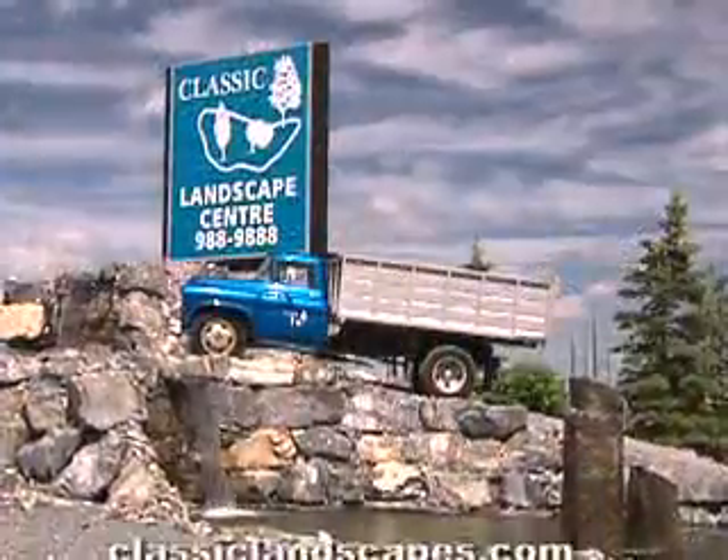That is big. Thanks Perry. Join us next time as we continue our discussion here at Classic Landscaping.